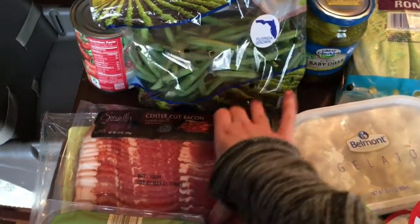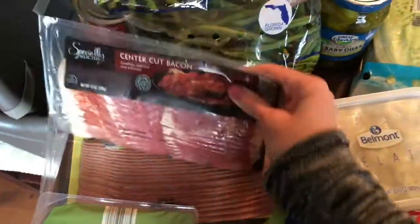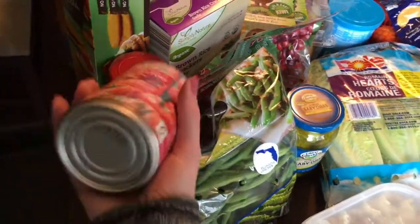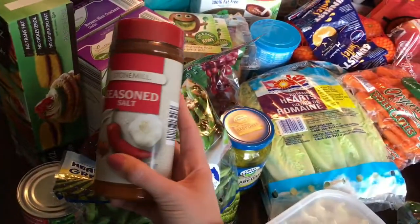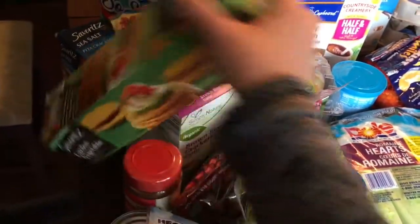I got some center cut bacon and also some turkey bacon, some green beans, a can of diced tomatoes, and some seasoning salt because I was out of it and I use it in quite a few things.